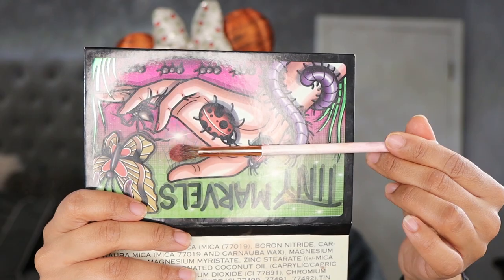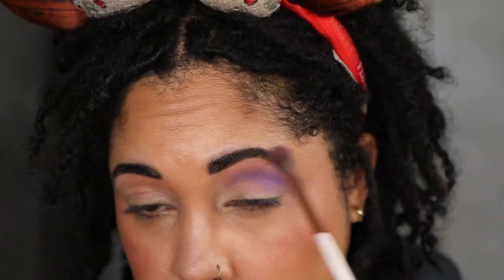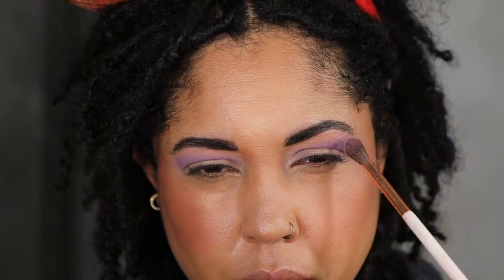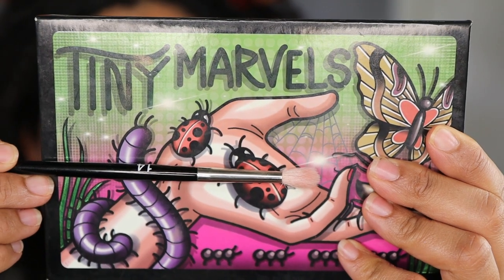We're doing one final look with the Tiny Marvels palette. I'm going to start with the shade Jewel Bee, taking it on a Dose of Colors fluffy brush. Next I'm going to go into Love Bug, taking it on a Refer 14.